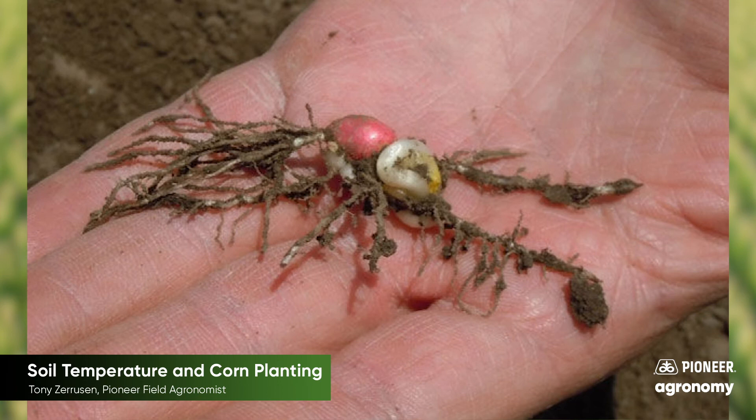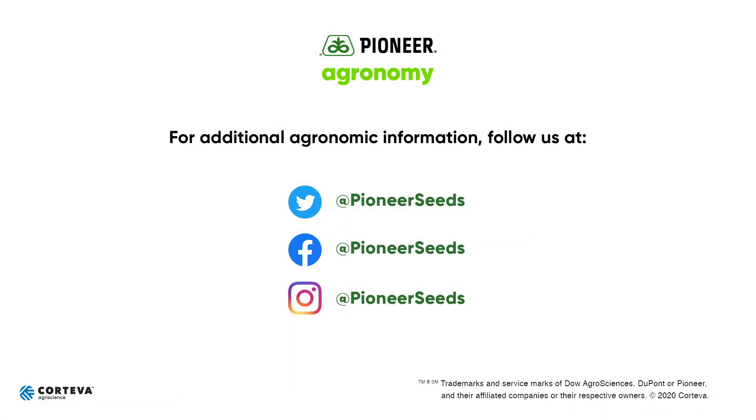Thanks for listening and stay safe. That concludes this Pioneer agronomy video podcast. Visit our page on pioneer.com and follow us on Twitter and Facebook for more agronomy insights.